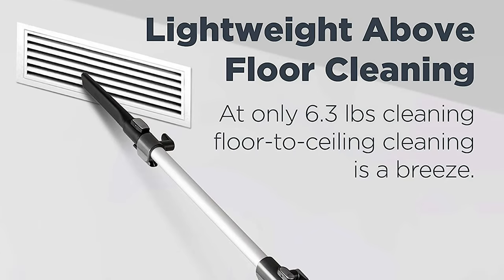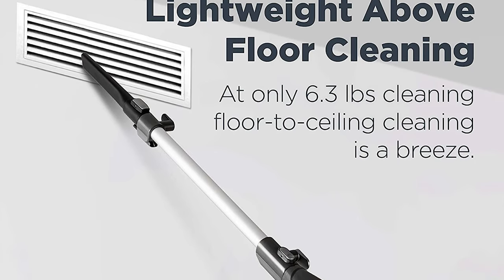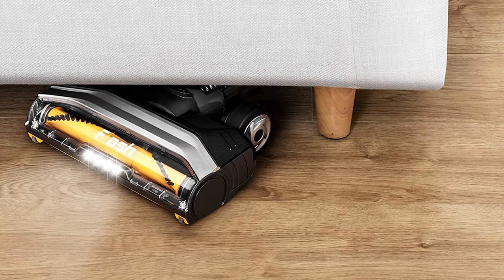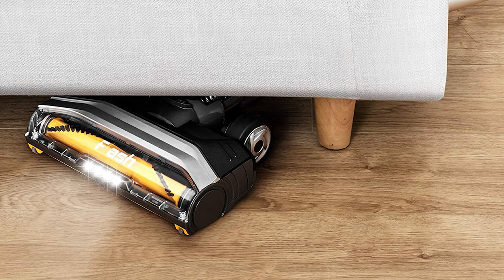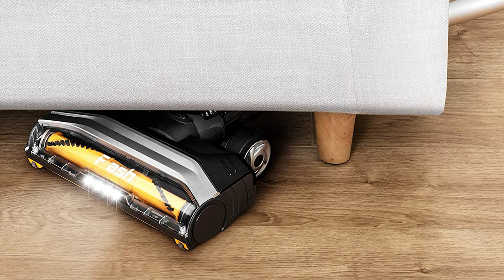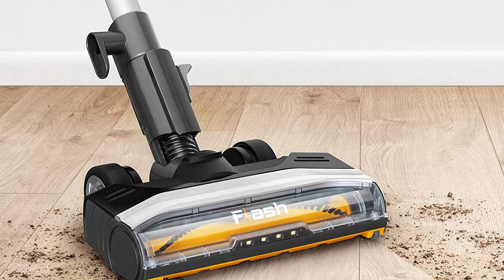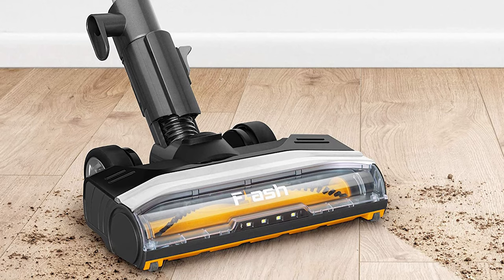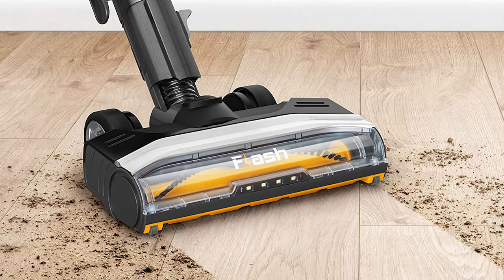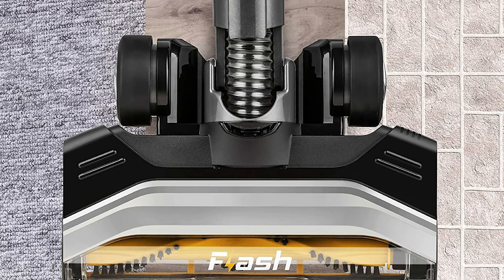The vacuum is lightweight at only 6.3 pounds. It is equipped with advanced swivel steering that can easily maneuver under and around furniture. With convenient features such as swivel steering, LED headlights, and a removable easy-empty dust cup, the Flash makes effective deep cleaning a breeze. Non-stop suction power allows you to clean challenging spots like stairs and car floor mats effectively and with ease.